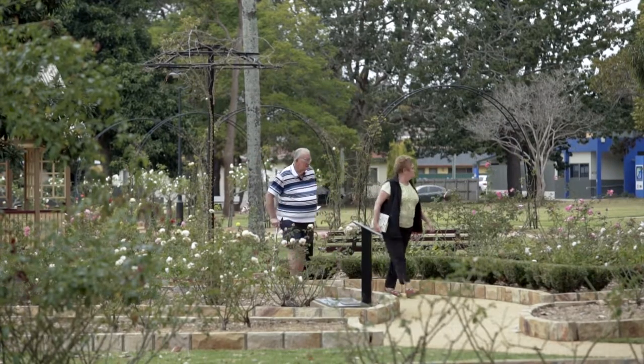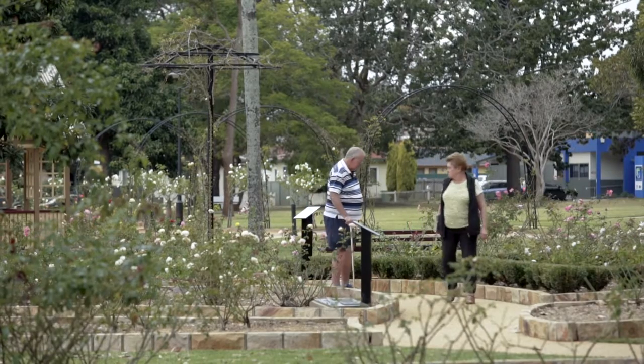Now we've got to work to find an area that is suitable for them to go in. As the Queensland State Rose Garden, this completes that perfectly.